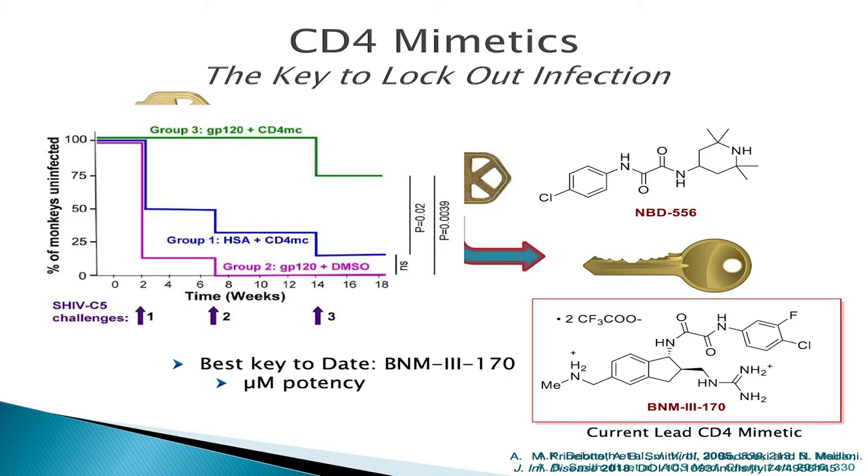The current lead key from the Smith Laboratory is BNM-3170, the structure of which is depicted here. This CD4 mimetic has micromolar potency against multiple strains of HIV. We have exciting biological data showing that if you inject our compound into the vagina of monkeys and then challenge those monkeys with a primate-specific strain of HIV through the same route, we are able to help those monkeys resist the infection. We're not just challenging them once — we're challenging them three different times with the disease, and we're able to protect them for up to 18 weeks. So that's a pretty good key.